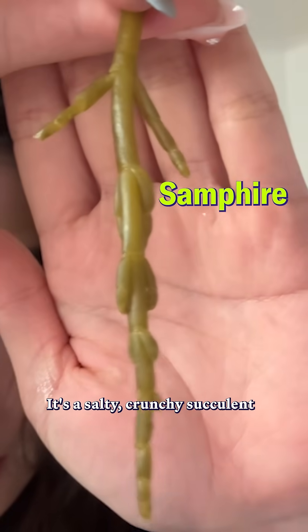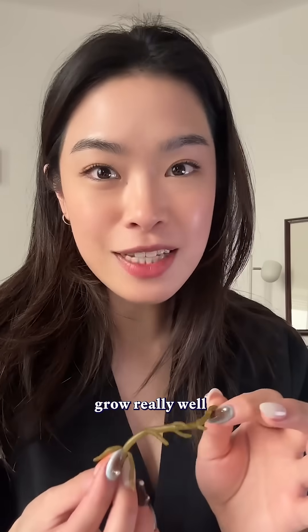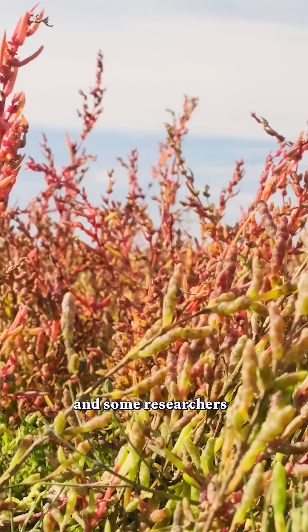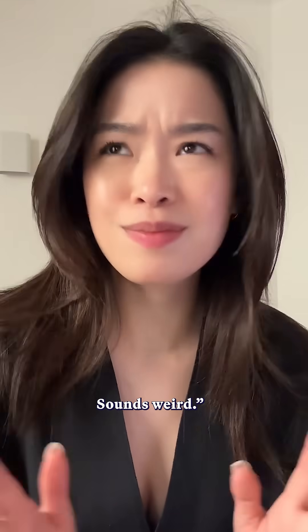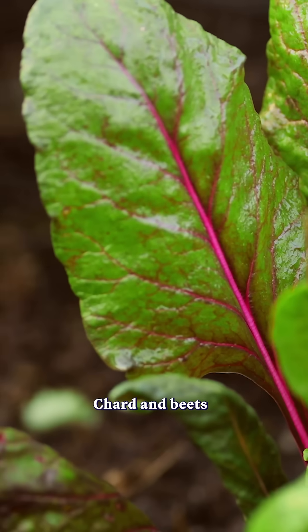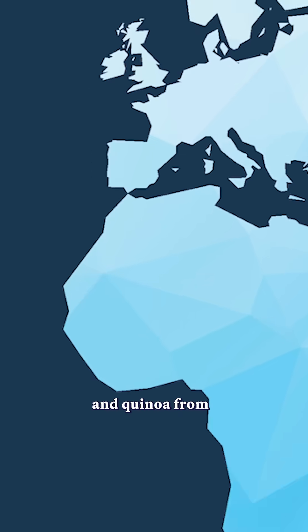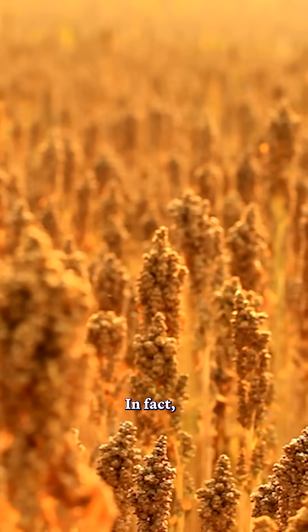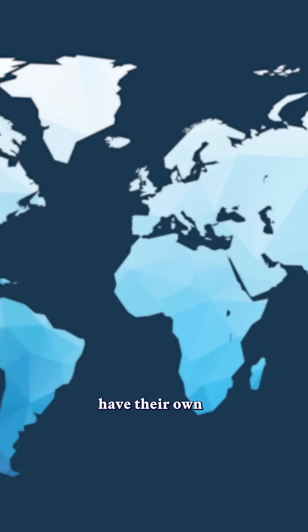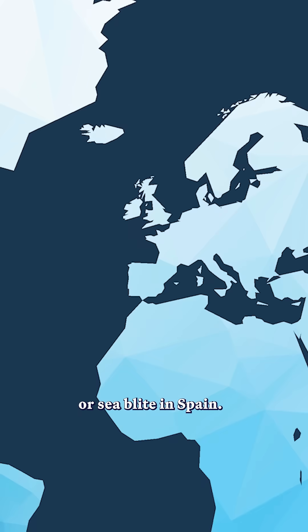This is Samphire. It's a salty, crunchy succulent and it's part of a group of plants called halophytes. These plants grow really well in salty soil and some researchers are even calling them the future of food. You have heard of halophytes — chard and beets originally come from halophytes from the Mediterranean, and quinoa from South America became a mainstream superfood in the past decade. In fact, regions all around the world have their own native salt-resistant plants, like saltbush in Australia or sea blight in Spain.